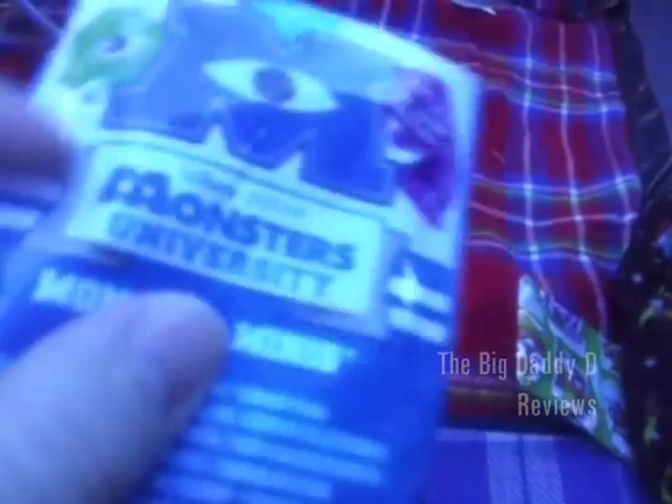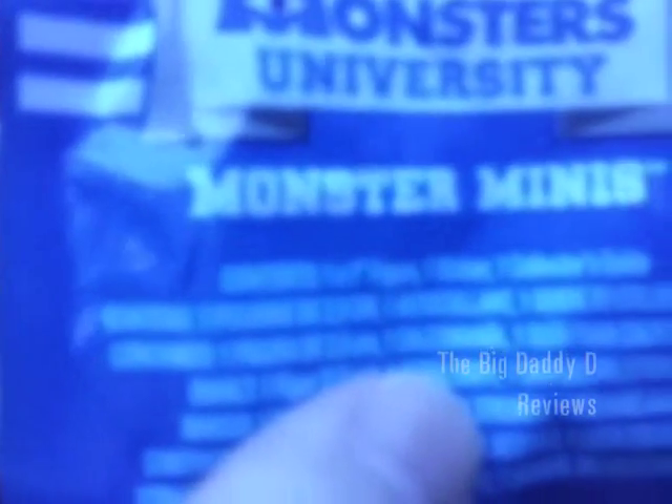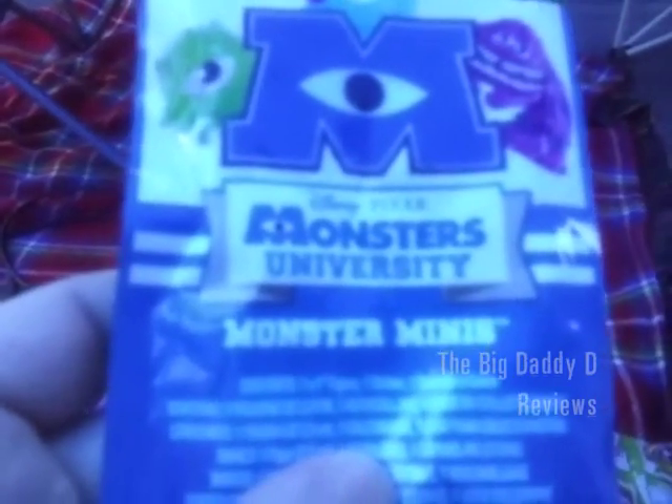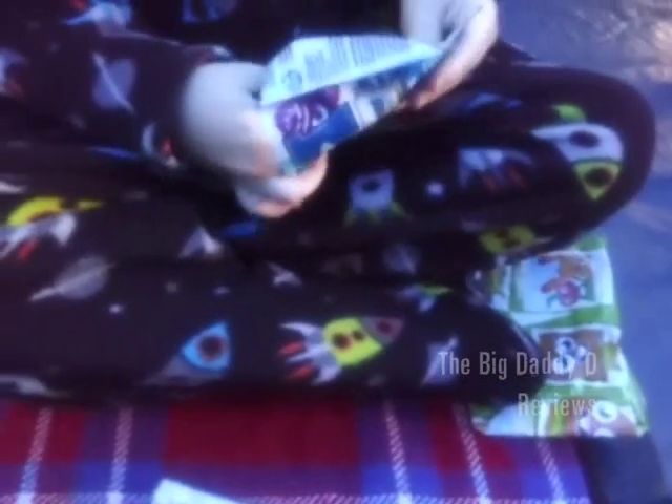We're filming on location today. We're going to take a look at the Monsters University mystery blind bag thingies. We've got two of them to get through, so let's open up the first one and see exactly what lurks inside.